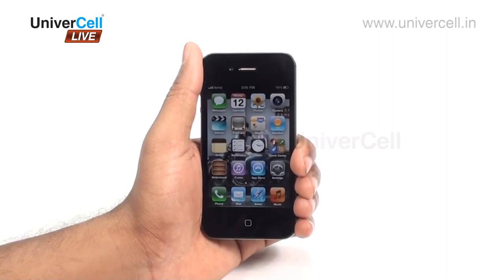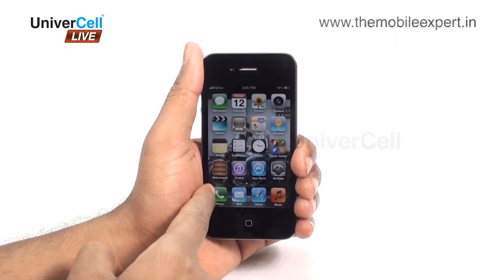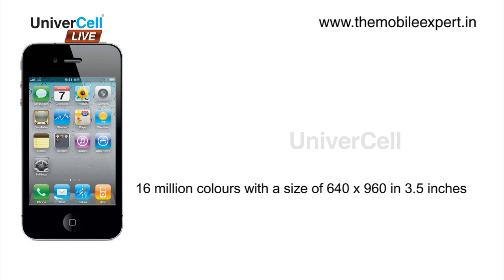Apple has always developed a screen far beyond imagination, and this time the modified screen comes with a LED backlit IPS TFT capacitive touchscreen with 16 million colors, with a size of 640x960 pixels in 3.5 inches.